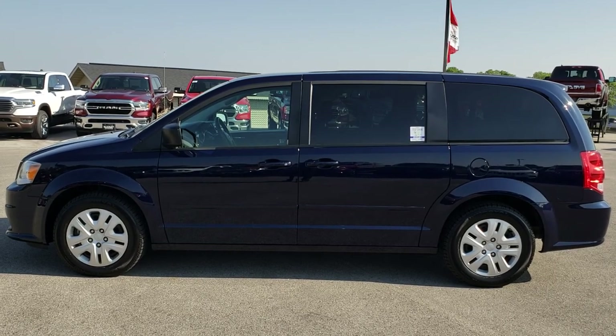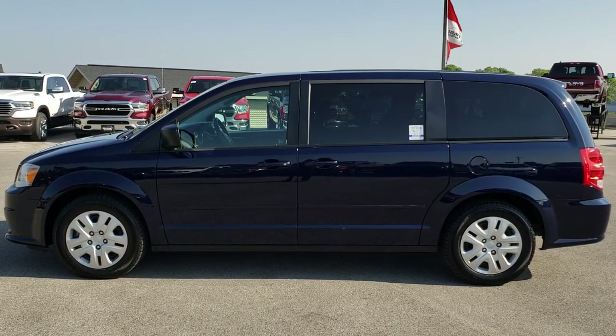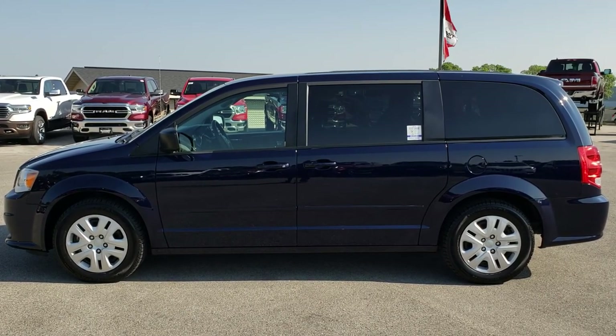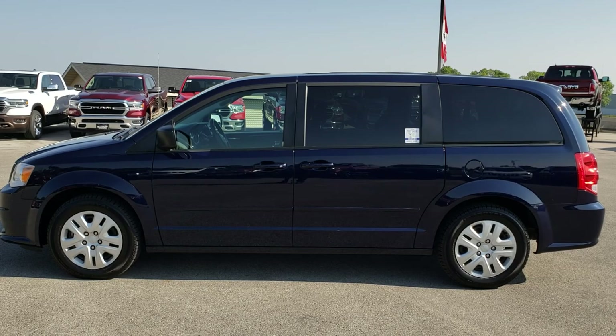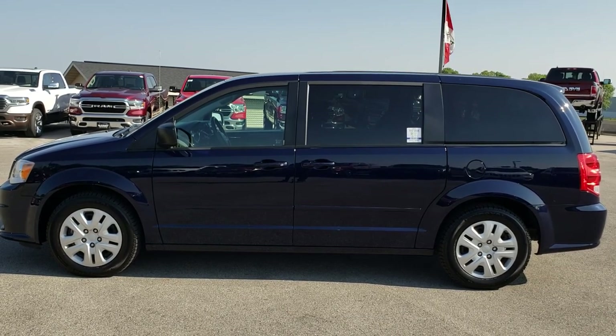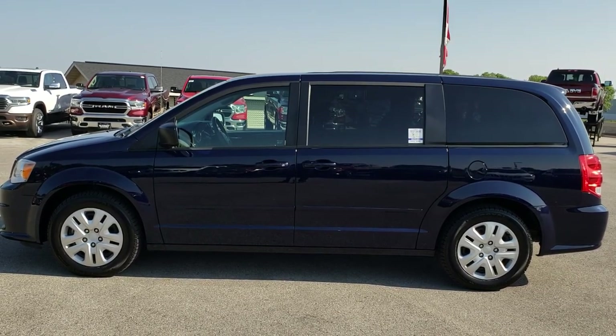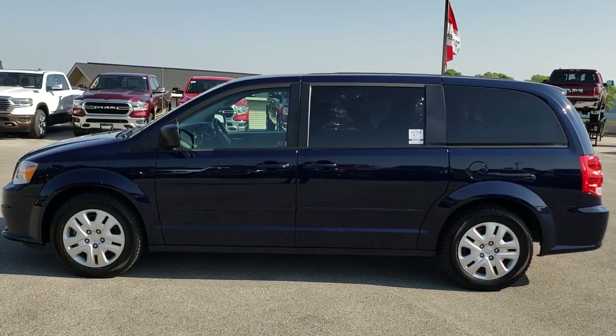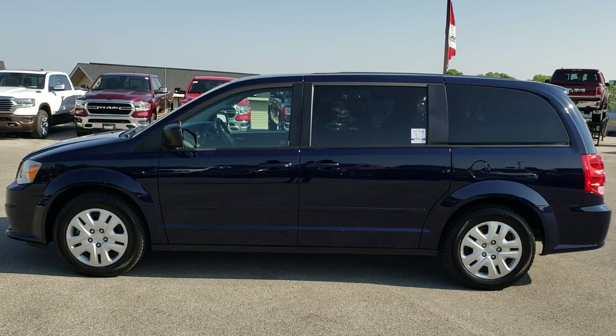If you want to check out more videos you can go to youtube.com/summitauto. Remember to like, subscribe, and share on this video and all the videos you see there. In a moment you will see a link to subscribe to our YouTube channel on your left, a link to more used inventory videos on your right, and a link to this vehicle on our website at the bottom. Click those and check us out. We really look forward to helping with this super clean 2016 Dodge Grand Caravan SE. Thanks again.